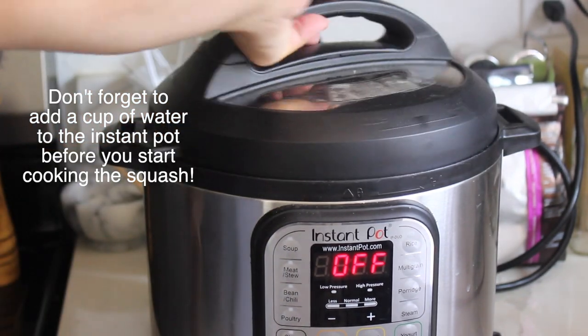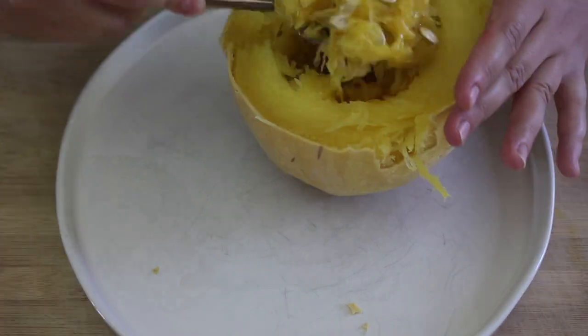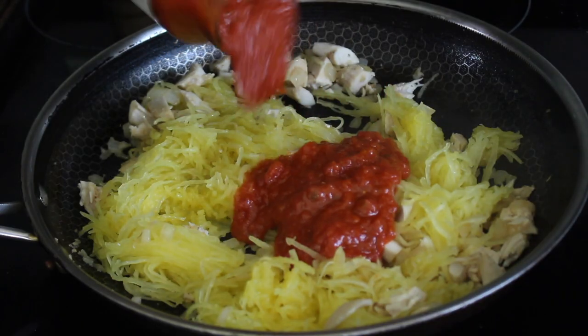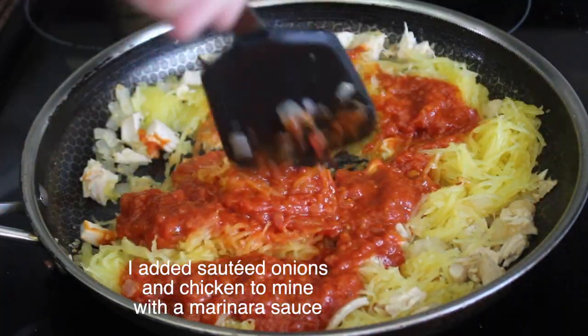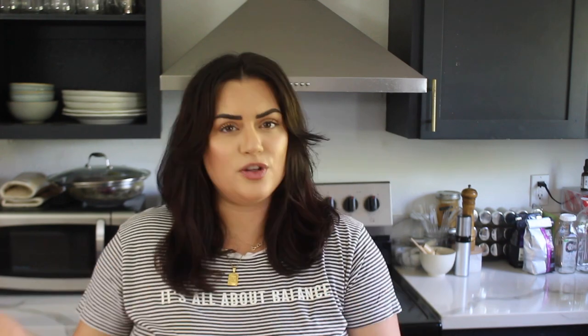Another low-carb swap for noodles is spaghetti squash. It's technically not a low-carb vegetable — it's starchy — but it has fewer carbs than traditional pasta or brown rice pasta. It's a great option if you're trying to eat more whole foods. I like roasting my spaghetti squash in the Instant Pot — it makes it super easy and comes out quicker. I put it in for about 20–25 minutes, cut it in half, scrape out the seeds, then scrape the middle with a fork and it is perfectly cooked and noodley. Toss it with whatever sauce you want — tomato sauce, Asian peanut sauce, or a stir fry.